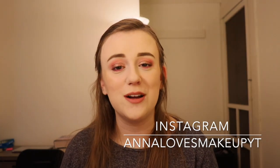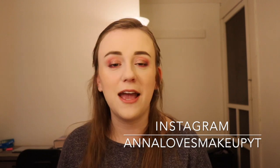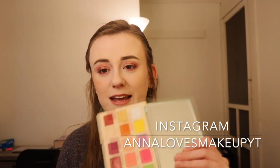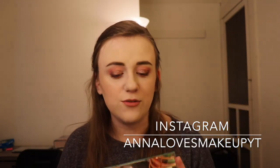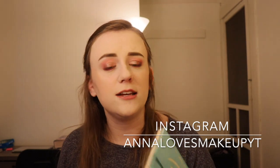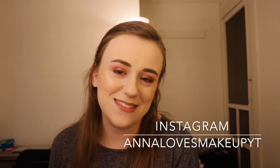Thank you so much for watching. I hope you enjoyed. This is not to be negative towards the brand or negative towards Roxy — this is just my opinion. And if you love this palette, keep loving it. Thanks for watching, and I will see you in my next video. Bye.